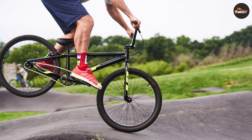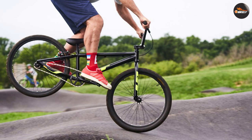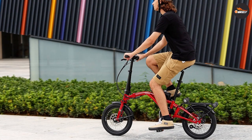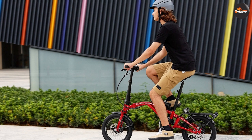In terms of comfort and riding position, BMX bikes are designed with a low seat and high handlebars, which can be uncomfortable for some riders, particularly for longer rides. Folding bikes may have a more upright riding position, which can be more comfortable for commuting and leisure rides.